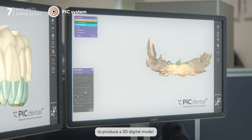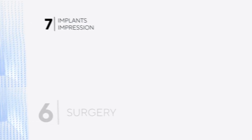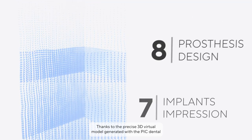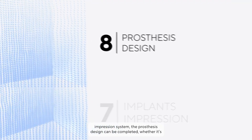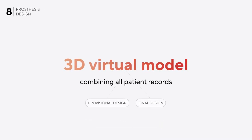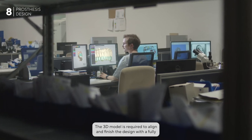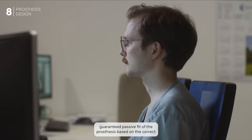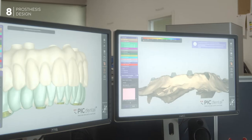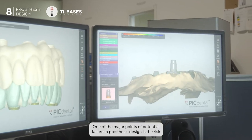The registered soft tissue data is aligned with the scan markers to produce a 3D digital model. Thanks to the precise 3D virtual model generated with the PIC Dental impression system, the prosthesis design can be completed whether it's a provisional or final restoration. The 3D model is required to align and finish the design with a fully guaranteed passive fit of the prosthesis, based on the correct intermaxillary relation of the patient.